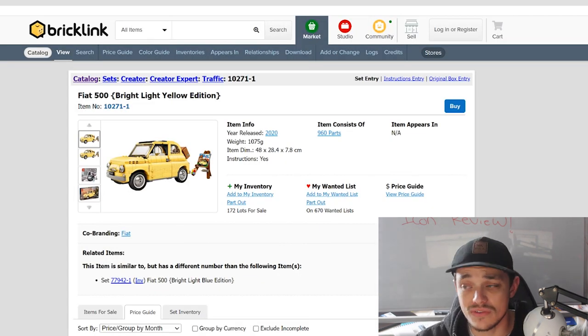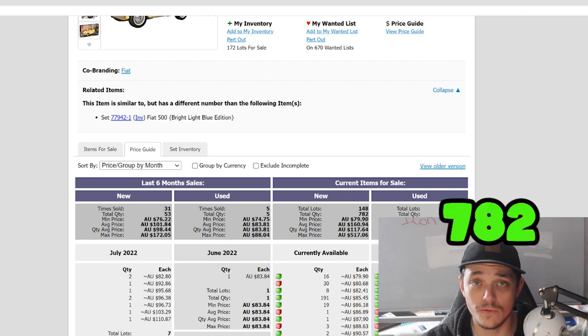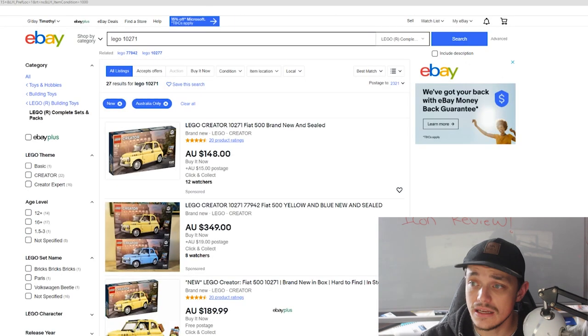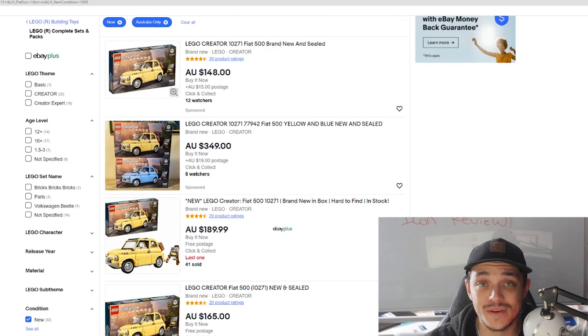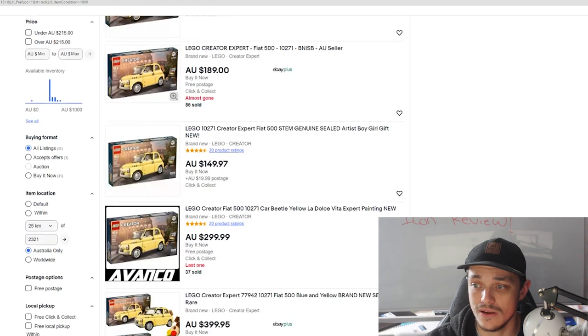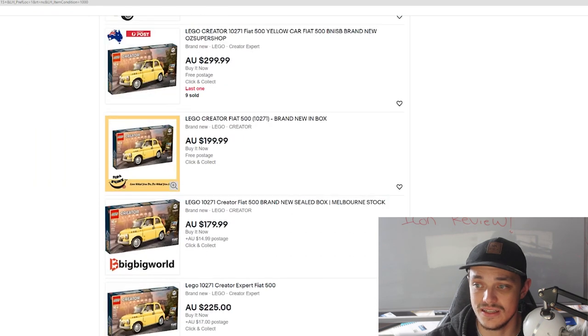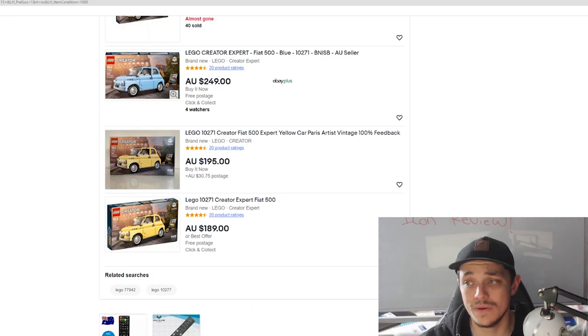Looking at supply on Bricklink, there are 148 individual sellers with a total of 782 sets listed. On eBay Australia, filtering for new individual items, there are about 27 listed. The set is not often out of stock on the Lego store, where there's a limit of five, and it's not widely available at other retailers, which suggests lower supply elsewhere.